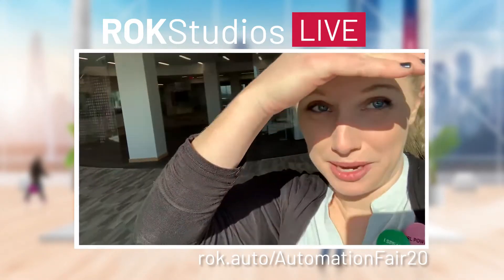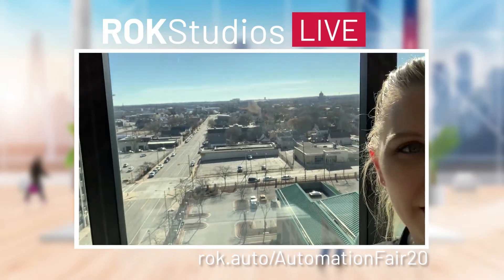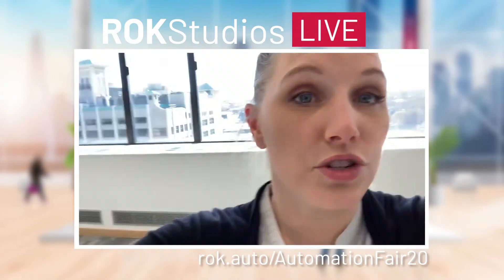Before we leave I want to show you my favorite part of our customer experience center — it's the beautiful view that we get out of our windows here looking out onto the city of Milwaukee. Thanks for joining me up here in the customer experience center. The same exact experience can be found virtually at home in the comfort of your own PJs. Just log into Automation Fair at Home, go to the top blue button, enter the virtual experience, look for that digital engineering hall, and you'll be able to take a peek at this yourself. See you at the next stop.